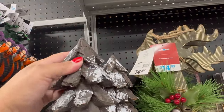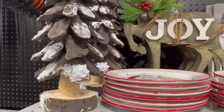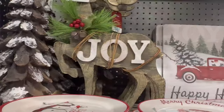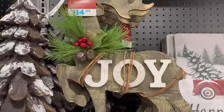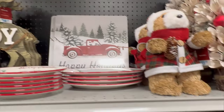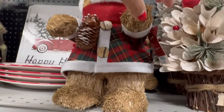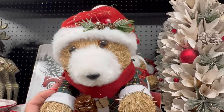You also have the bigger tree right here — $29.99 — much bigger compared to the other one. They have this Joy sign back here for $14.99. It's a reindeer. And look — how cute is this guy too? I love these little animals with the outfits. I don't know what animal this is but it's $15.99. I just love the little outfits — they're so festive.